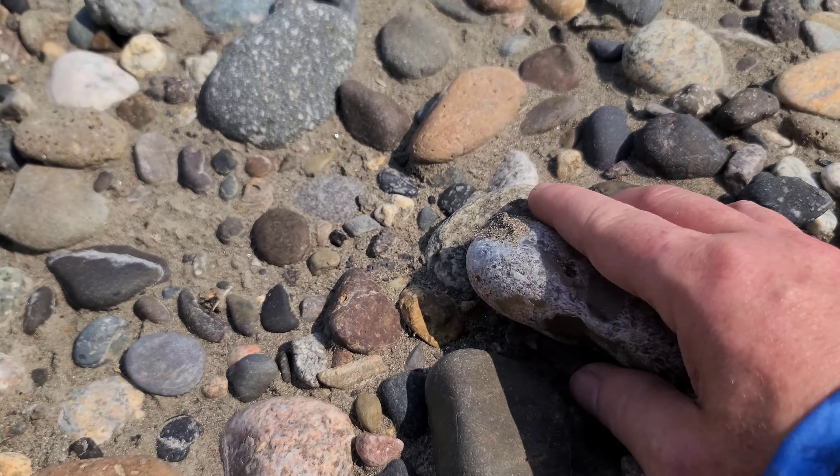Beautiful greens in this - this is going to be a nice little jasper. Let's go rinse it off. Look at that - already ready for the tumbler. That's beautiful.